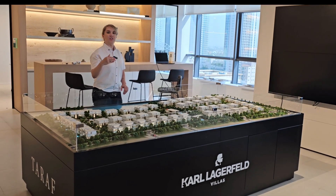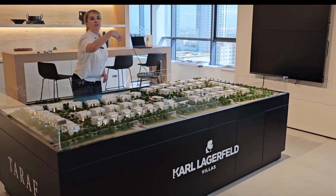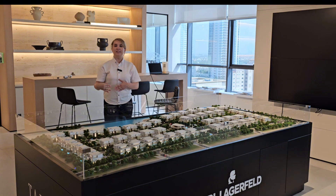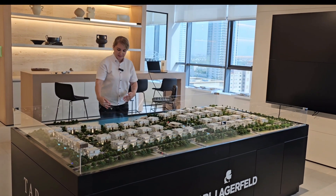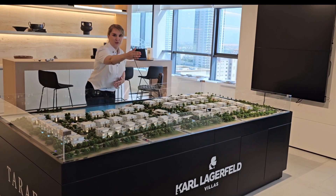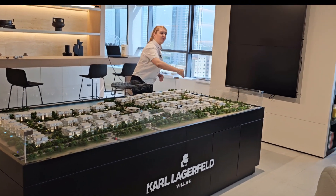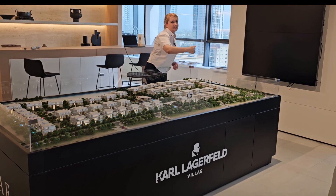Burj Khalifa is on that side, so this row of six-bedroom villas will have a full Burj Khalifa view. On the other side it's sunrise — from the seven-bedroom located on the Crystal Lagoon, you have a sunrise aspect and also a Burj Khalifa view from your bedroom. The villas on this side will have a partial Burj Khalifa view and a very nice sunset view.